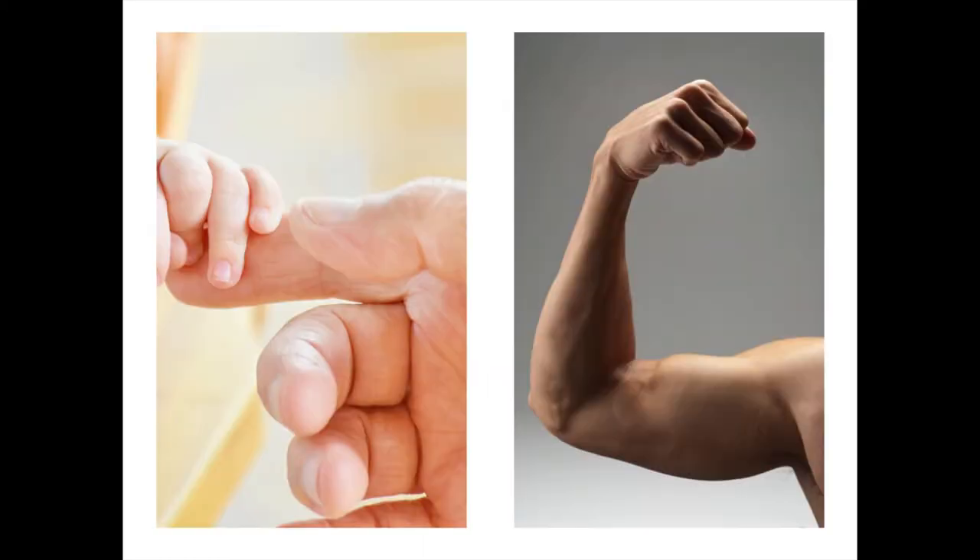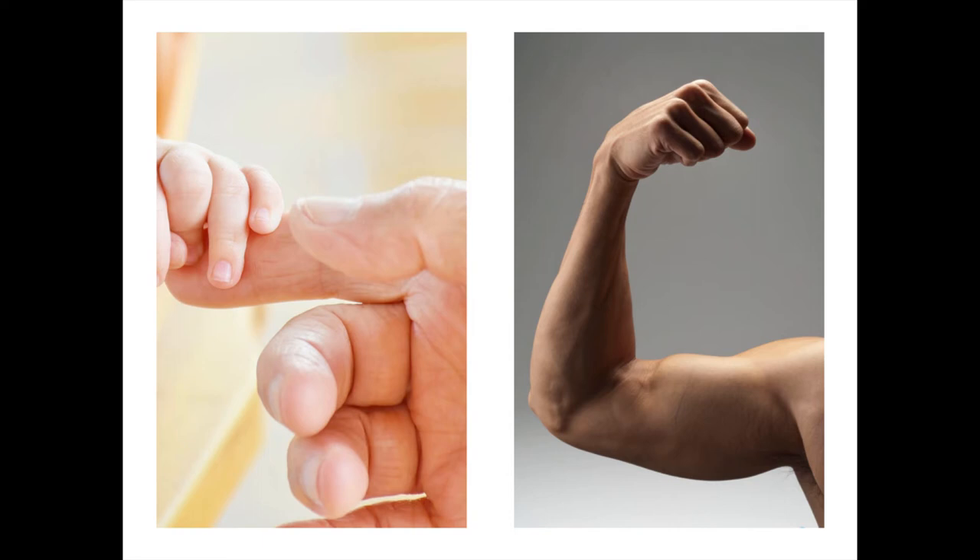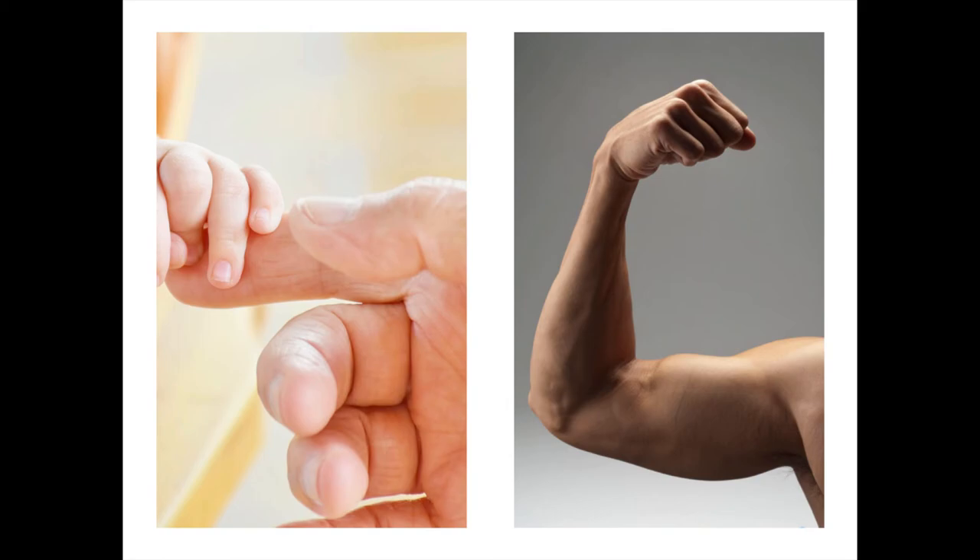Now we shift to the motor pathway. The vast majority of motor signals travel through the spinal cord in the corticospinal tract, which is divided into the lateral corticospinal tract and the anterior corticospinal tract. The lateral corticospinal tract is the larger of the two, accounting for around 90 percent of all motor neurons traveling in the spinal cord.